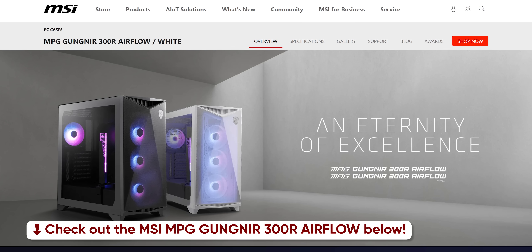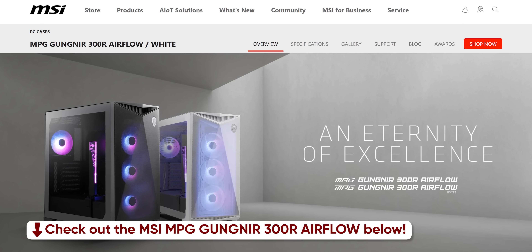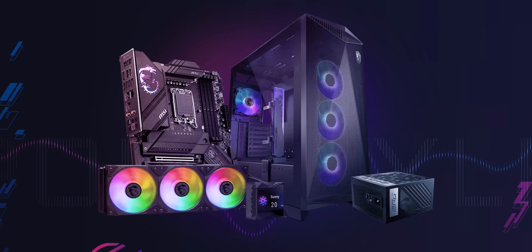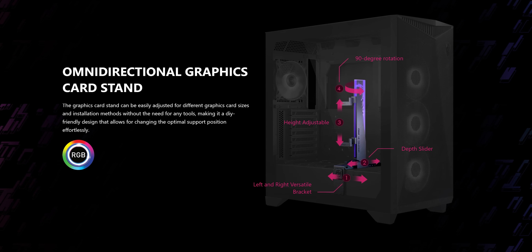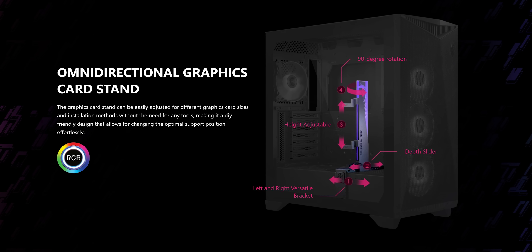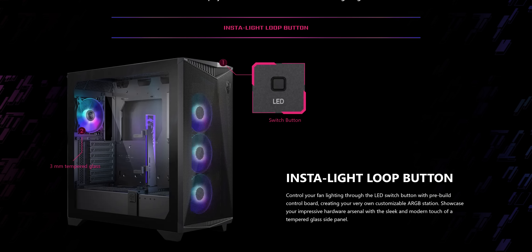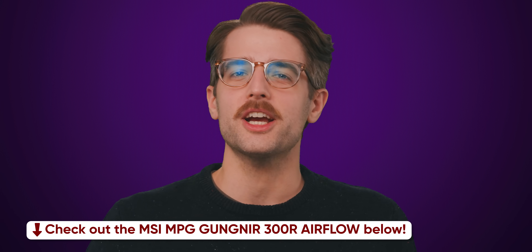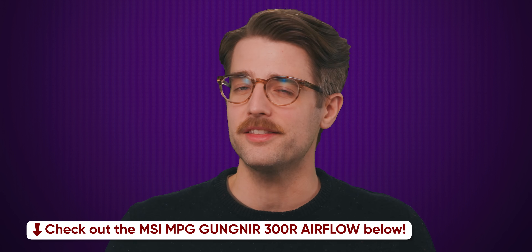The MSI MPG Gungnir 300R Airflow Case has everything you need for a slick setup: a perforated front panel, support for dual 360mm AIO liquid coolers, an omnidirectional GPU stand, and pre-installed ARGB fans. Check out the MSI MPG Gungnir 300R Airflow in the description below.